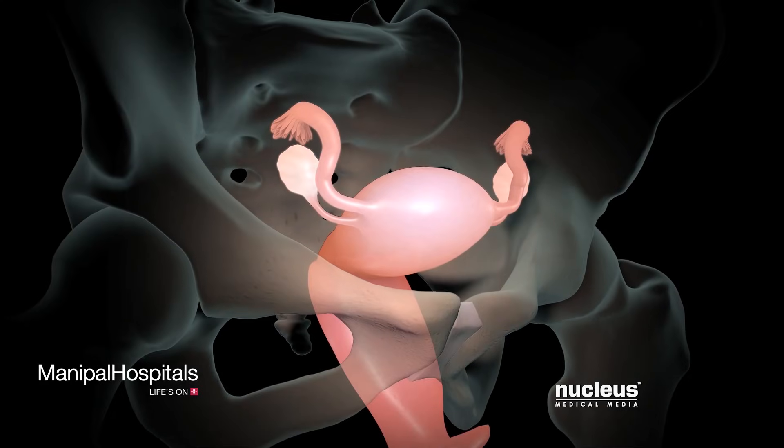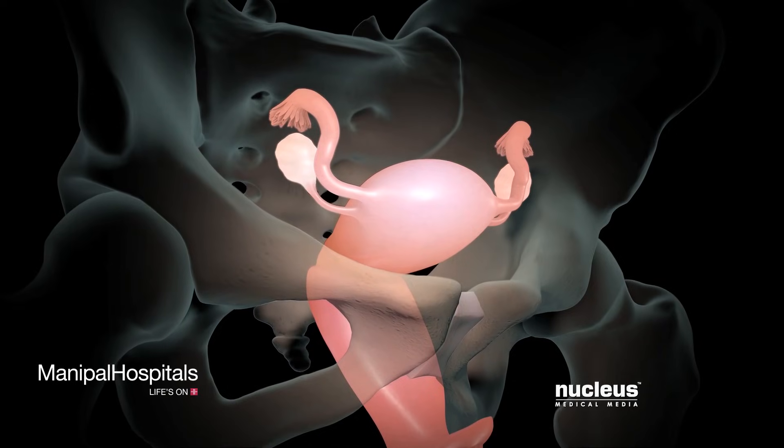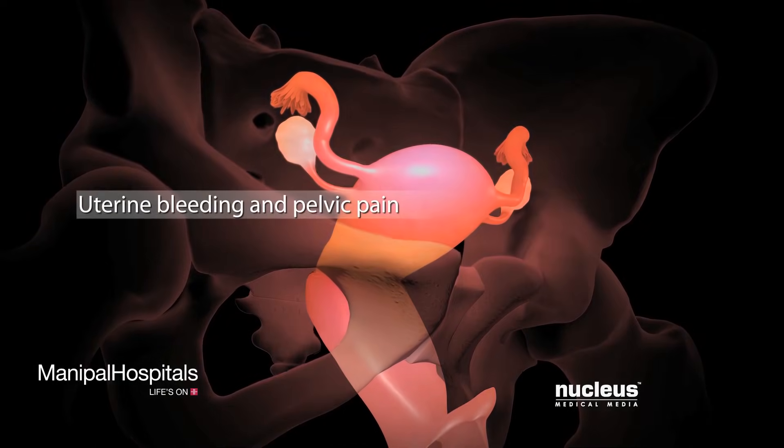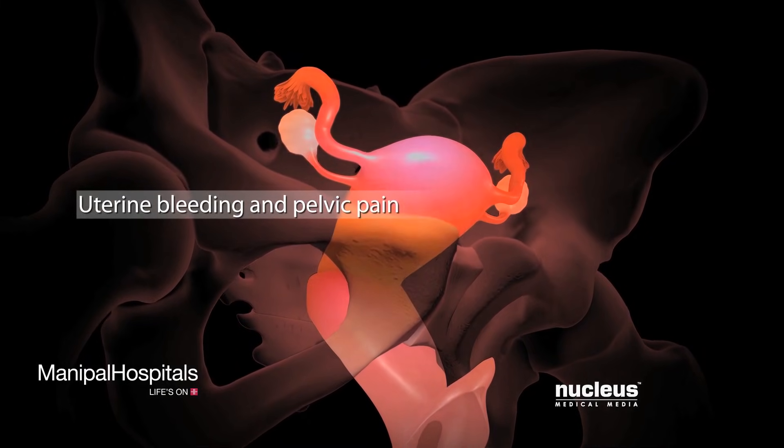You may need a robotic hysterectomy if you have one of the following diseases or conditions: heavy or constant uterine bleeding, anemia, and pelvic pain.